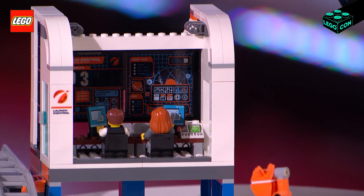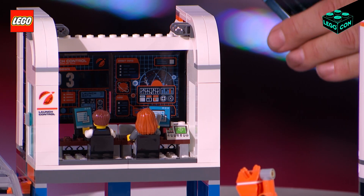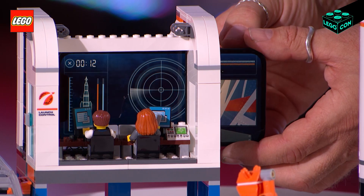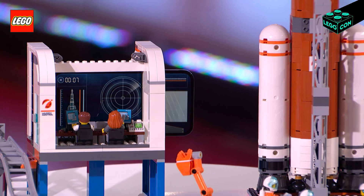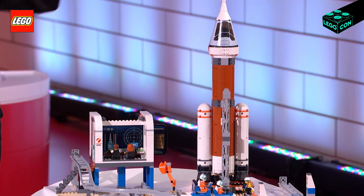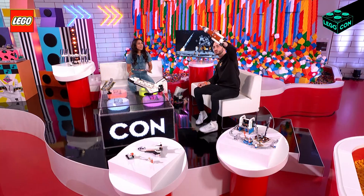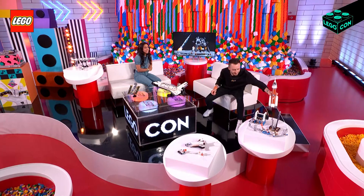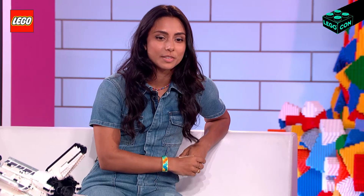We love to integrate technology into LEGO products when we think it can emphasize the physical play experience. What we've got here is the app creates a screen that the astronauts can look at. It's got a radar dish and everything, and we can simulate the launch of the rocket. It's counting down now — four, three, two, one — and the rocket takes off! That is amazing. I love that you guys integrate and update the products so often to make them really relevant to today.